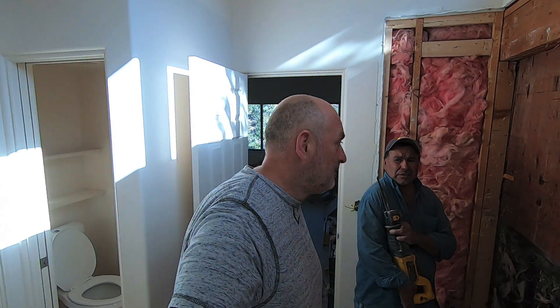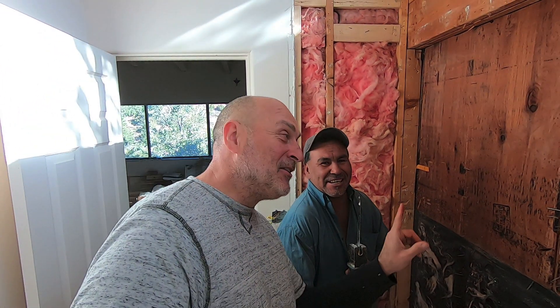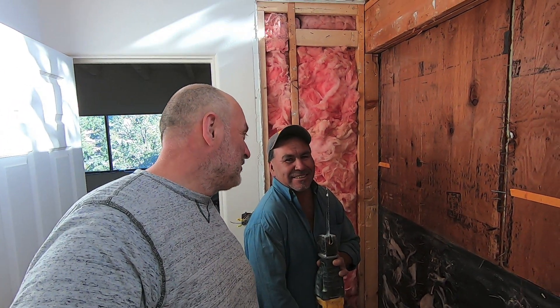Hello my friends. This is my friend Tasio. My Spanish is not very good. I messed up my finger. So Tasio is going to give me a hand knocking out this wall. You feeling good, Tasio? Oh yeah. Alright, here we go. Catch you later.